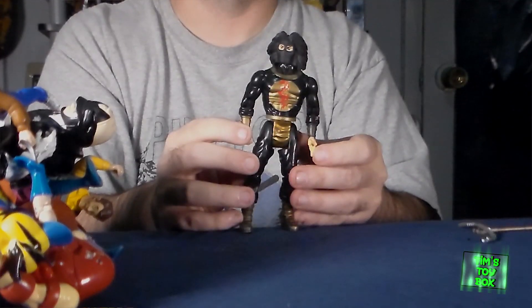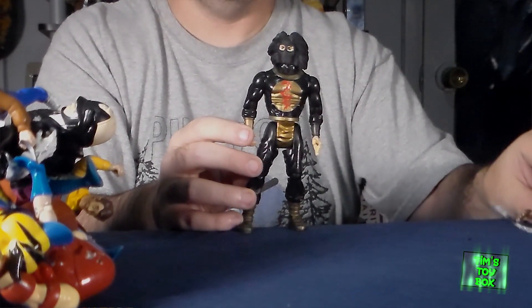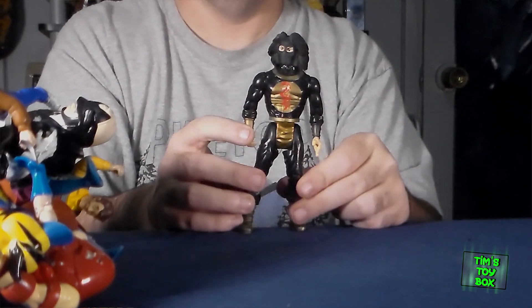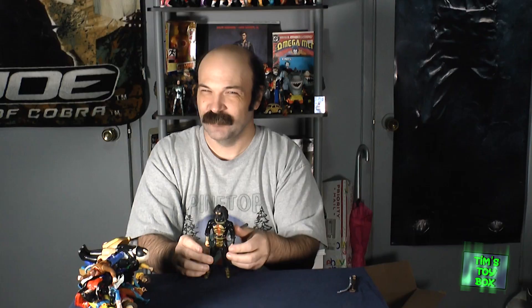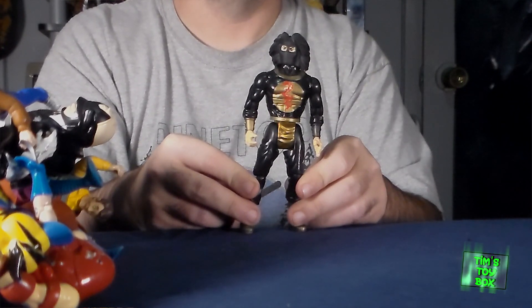Last but not least, I got one of the main bad guys for the Karate Commandos — or was it Commanders? I think it's Commandos. I believe this is a little weapon of his. Super Ninja, I think is what this guy's name is. He was one of the guys going up against Chuck Norris and all of his international karate guys.